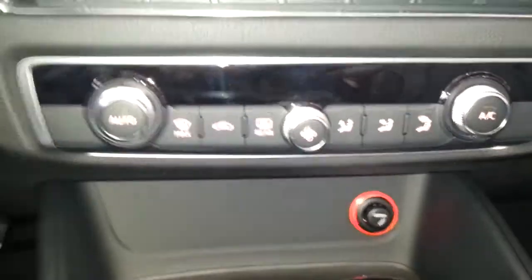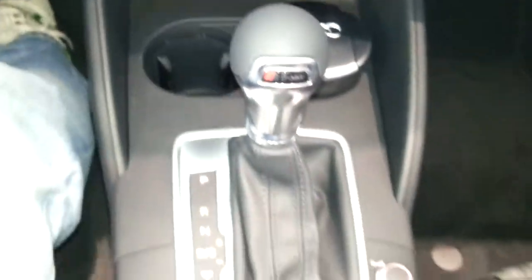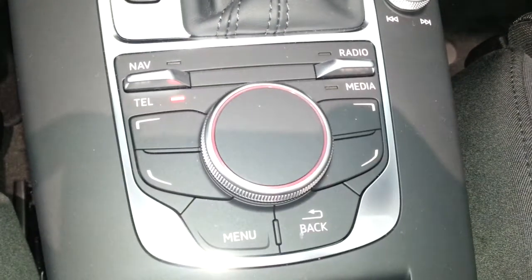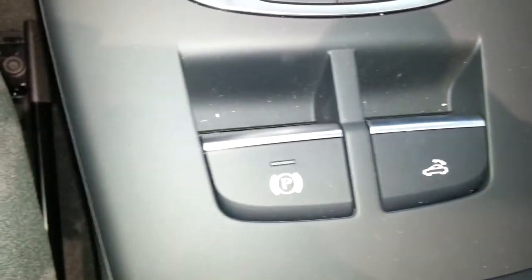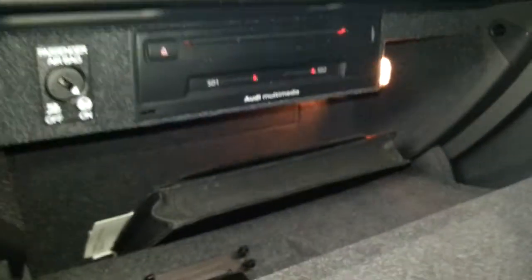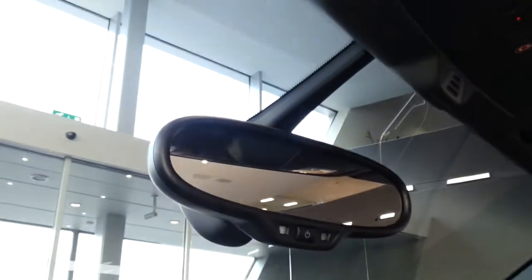Climate control, two cup holders with the ashtray. 7-speed S-tronic with Tiptronic. Roof operation button and the electronic parking brake. Interface connection, SD card slots, dimming rear view mirror.